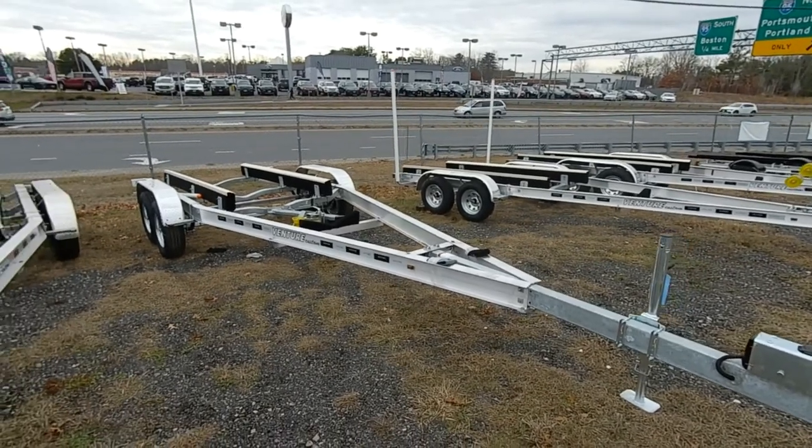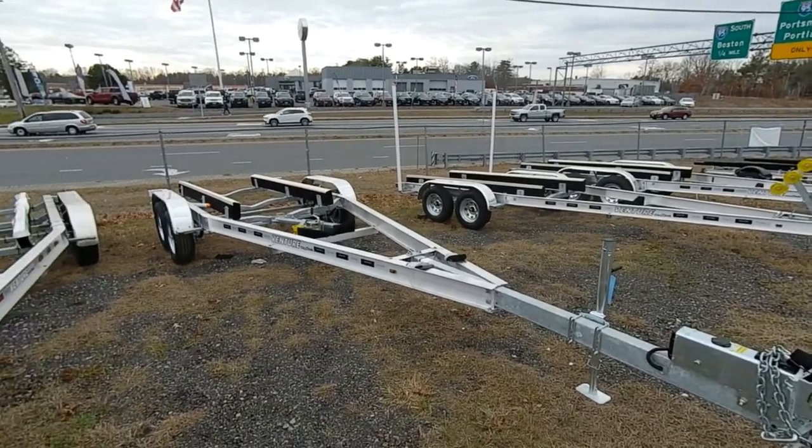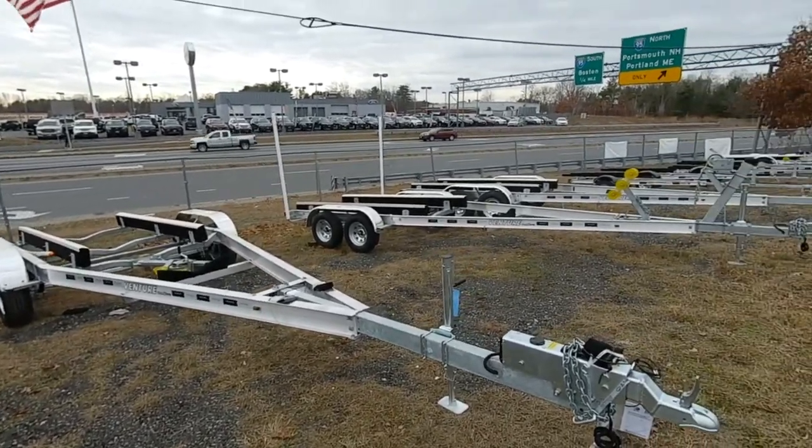Here you see a 7225 trailer. We stock all sorts of sizes — dual axle, triple axle, single axle.